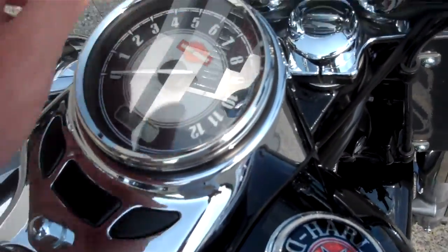Motorcycle is very clean, did a lot of nice things to the bike. 10,522 miles.